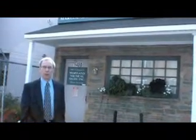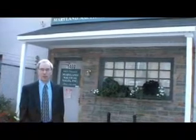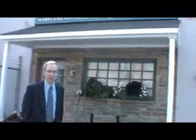Maryland Nautical Sales is an official NOAA nautical chart agent, and they're also an official print-on-demand nautical chart agent. We're here today to see them demonstrate the print-on-demand nautical chart technology. Let's go inside and take a look.